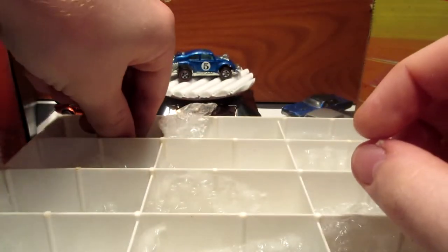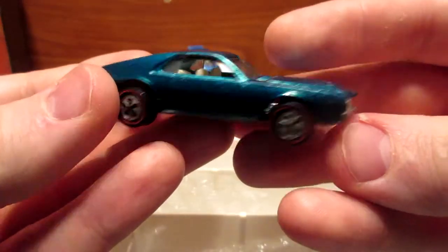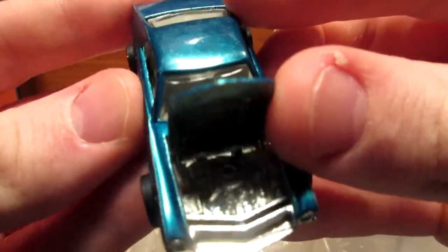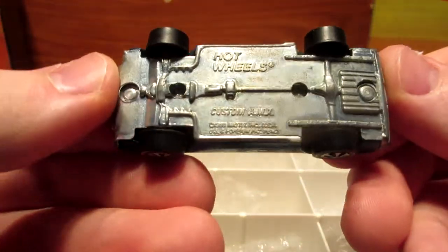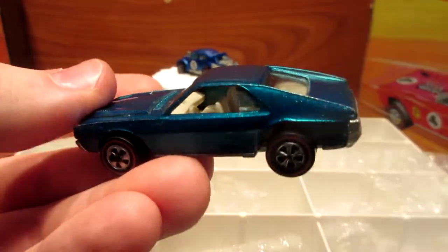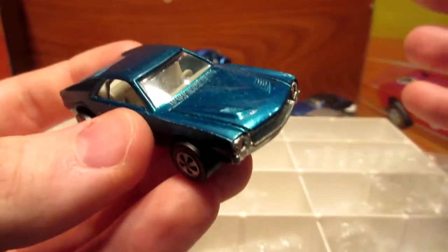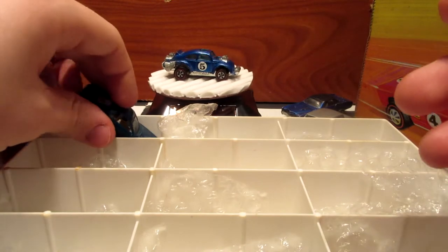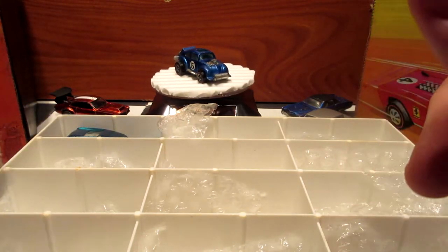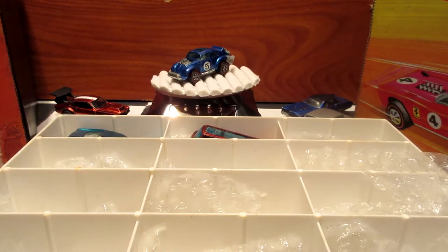The last one for this tray is a very cool Custom AMX in aqua color with an open hood. Decent base, decent build. Pretty cool model as well. All the cars I've shown you are original, so none of them here are restored. In the next tray there's going to be some restored models.